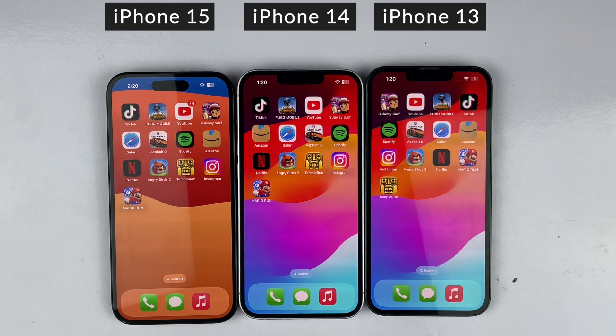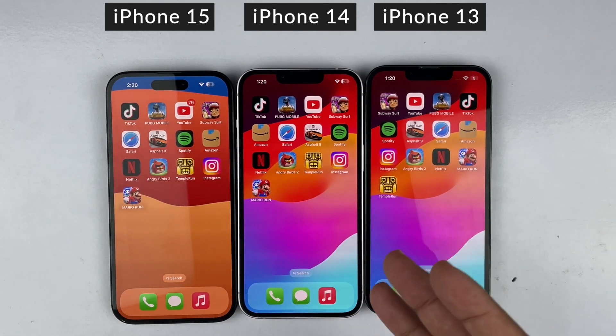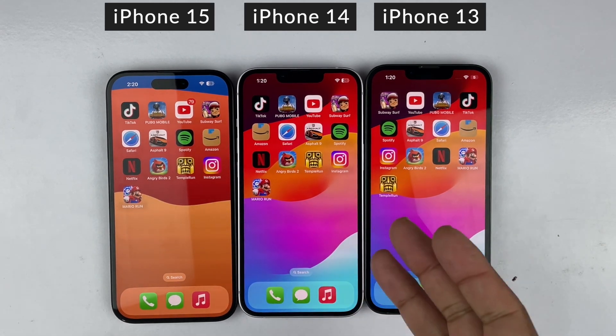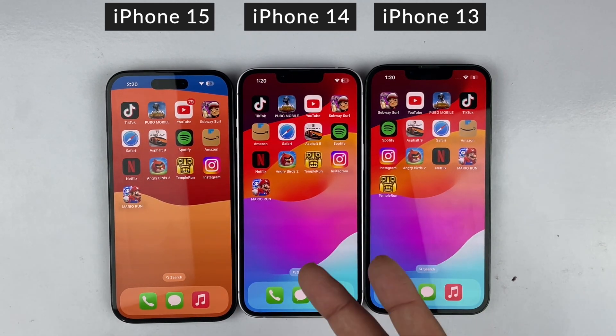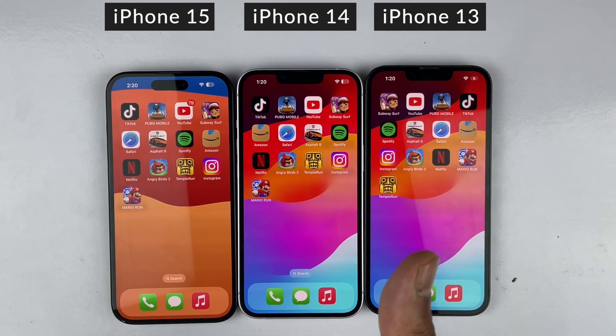Here we are at the end of this speed test and all three devices have performed really, really great. I'm really impressed with the iPhone 13. Overall, all three devices are great — the iPhone 13 comes with a great battery and great processor, and I think it's a value-for-money device. If you're interested in seeing the battery performance of iOS 17.4, check out that video as well. Thanks for watching, be sure to subscribe — peace.